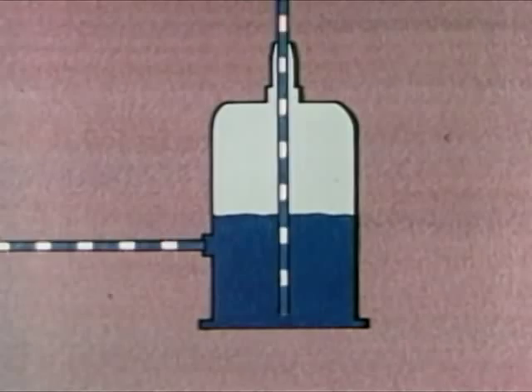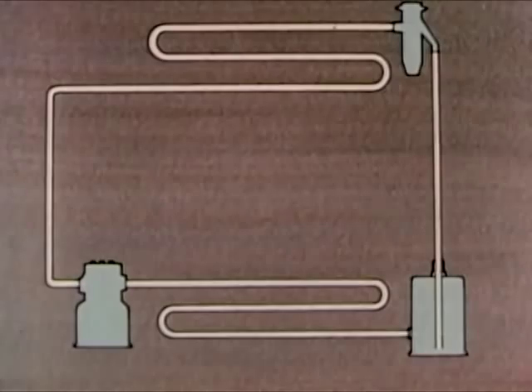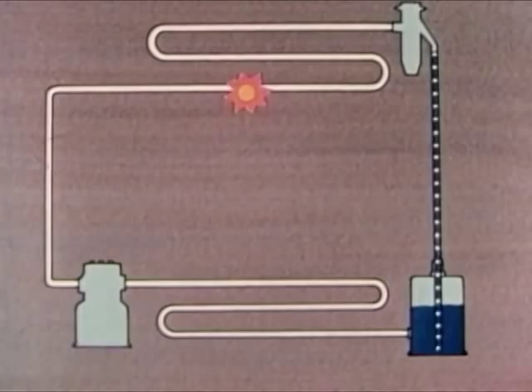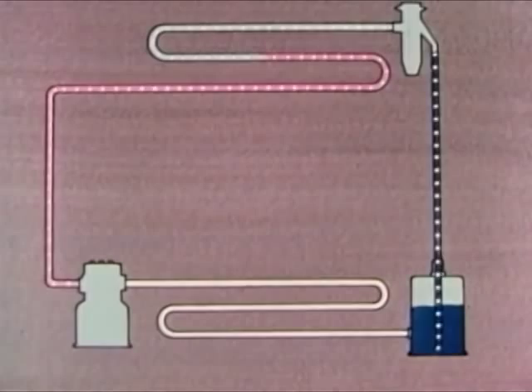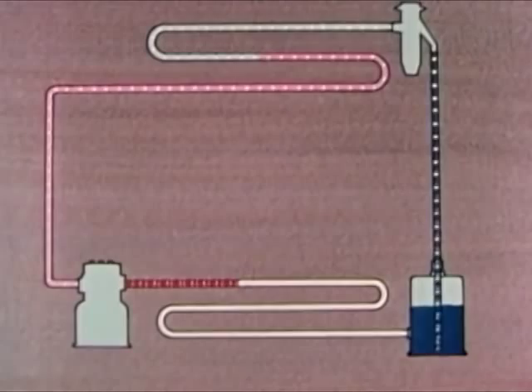Now let's review the whole thing. Refrigerant, under high pressure, flows from the receiver to the expansion valve. The valve causes a pressure drop. The evaporator takes in heat from the box. If anything in the box is hotter than the refrigerant, it gives up its heat to the refrigerant. As the refrigerant takes in heat, it changes from a liquid to a gas. Remember, any substance must take in heat in order to change from a liquid to a gas. The compressor sucks the vapor out of the evaporator and compresses it. This increases the pressure and temperature. The vapor is now hotter than the surrounding air. So, in the condenser, heat is given off to the air. As the refrigerant loses its heat, it changes from a gas to a liquid and flows into the receiver.